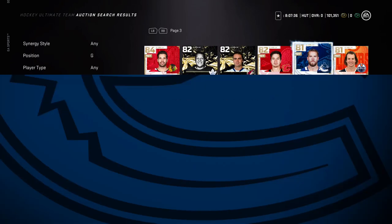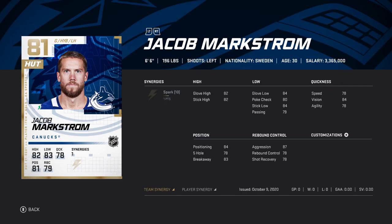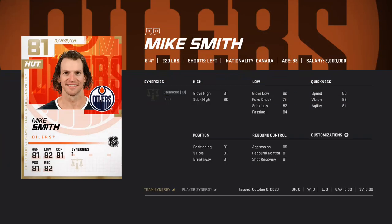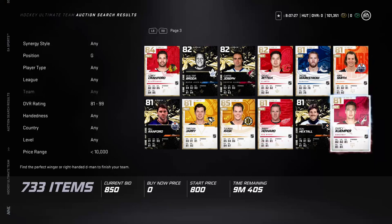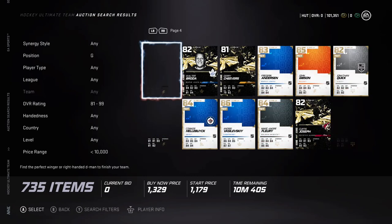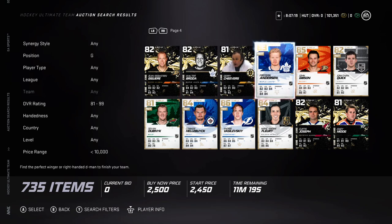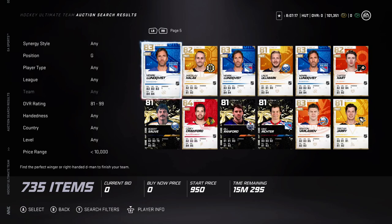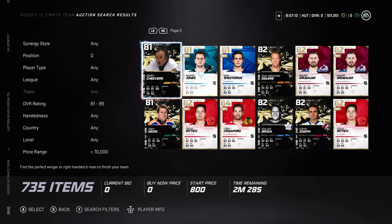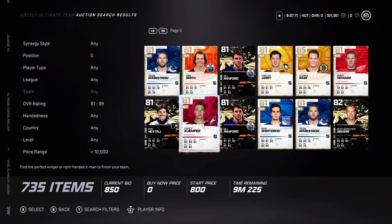You've also got 6'6 Jacob Markstrom with 87 aggressiveness, so that's another good option. And then you've got 6'5 Darcy Kemper with 86 aggressiveness — that's not bad at all. I would recommend Darcy Kemper as my pick of goalies.